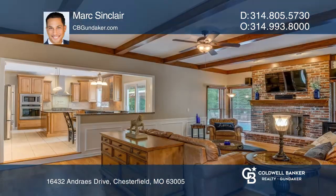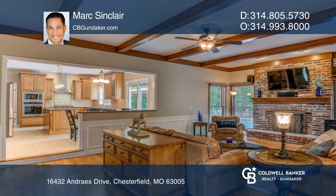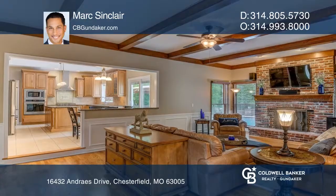Main floor highlights include hardwood floors, a designer kitchen, a library, a dining room, a huge family room, and an oversized two-car garage.